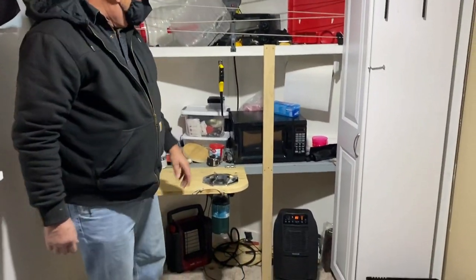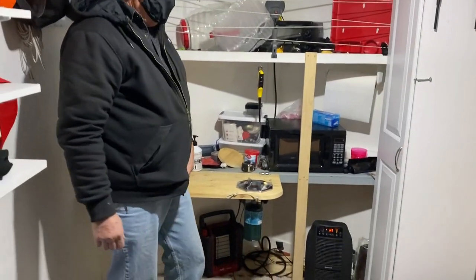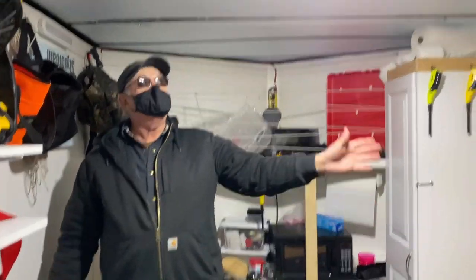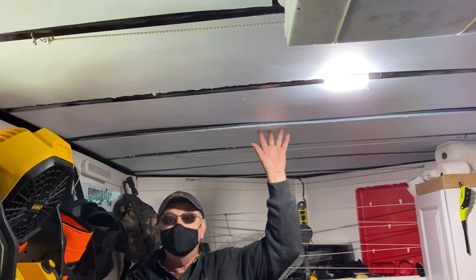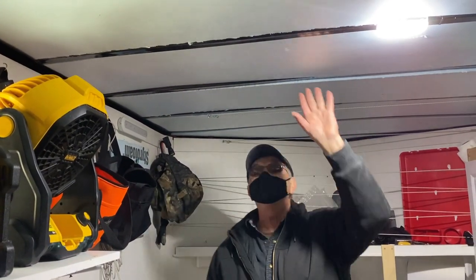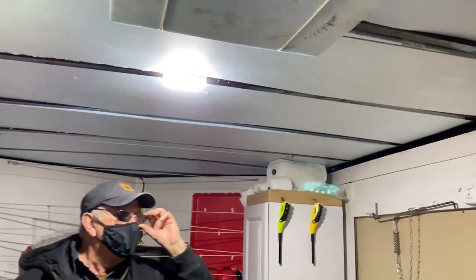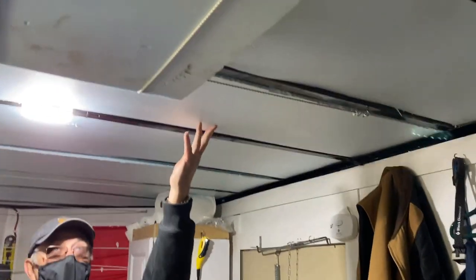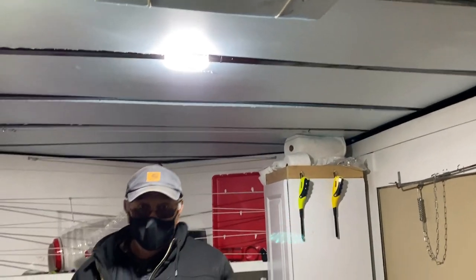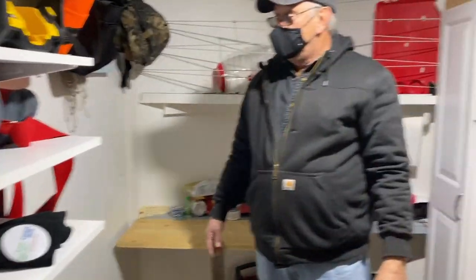Microwave, toaster oven. In here I've got foam insulation — one-inch styrofoam — just wedged in. So far I haven't had any trouble with it. One piece here is a little loose but it hasn't fallen. One inch gives you a pretty good R-value.